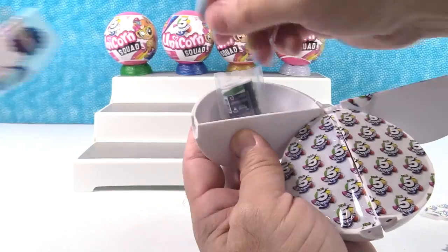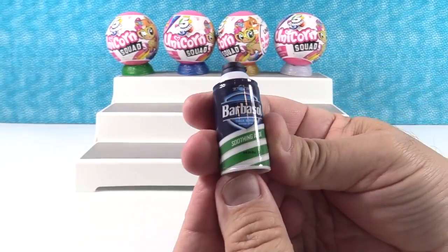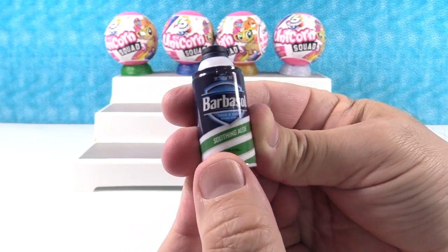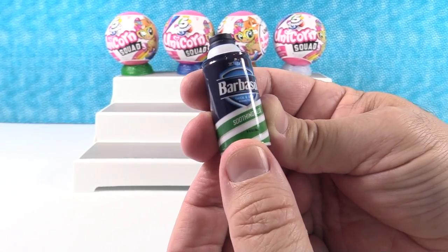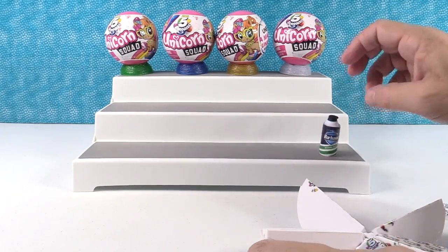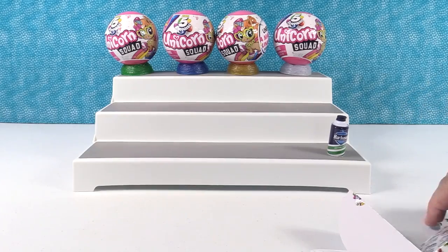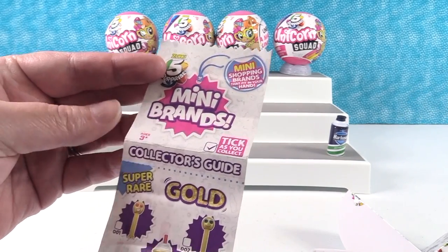We got the checklist right up front — I'm going to hand that to Shannon while I show you our first Mini Brand. Here is a Barbasol Soothing Aloe Shaving Cream. I've actually used this before. These are the five surprise mini shopping brands that fit in your hand.